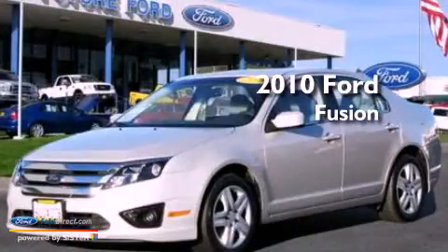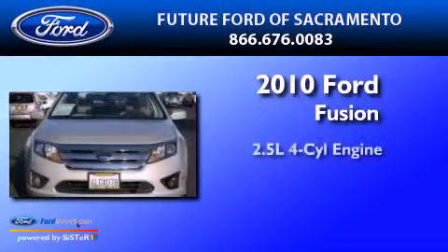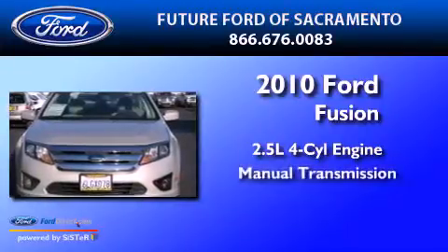This is a 2010 Ford Fusion. It has a 2.5 liter 4-cylinder engine and a manual transmission.